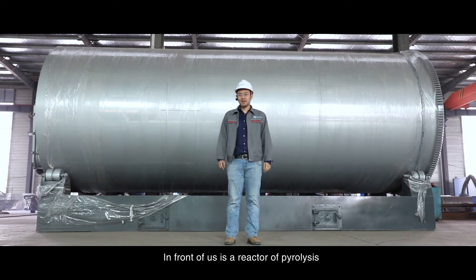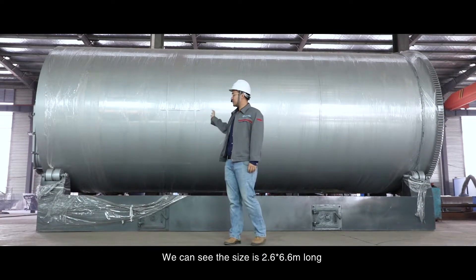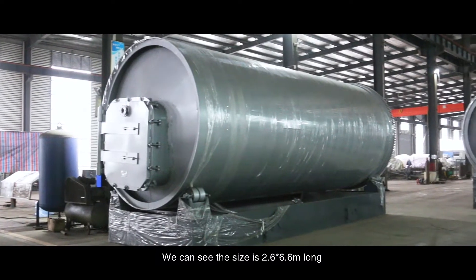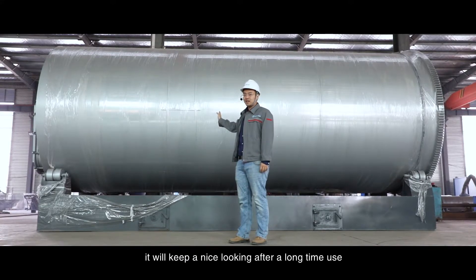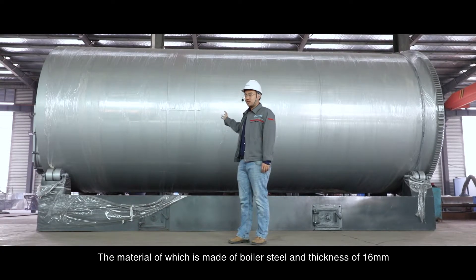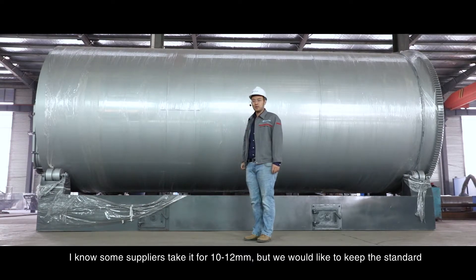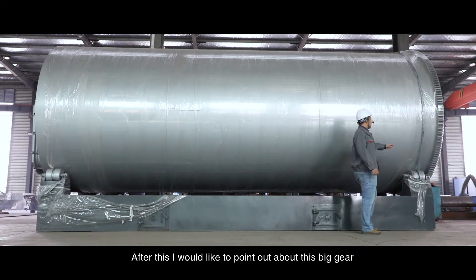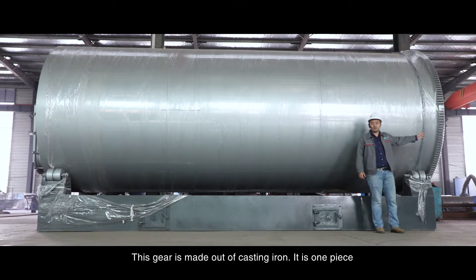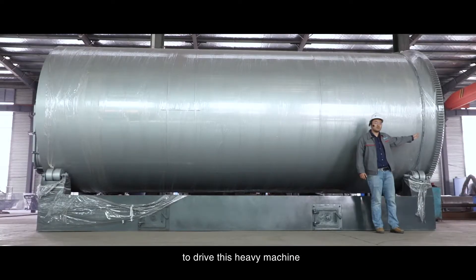In front of us is a reactor of pyrolysis. This is a 10-ton-per-day pyrolysis unit, and the size is 2.6 x 6.6 meters long. The material used is heat-resistant boiler steel with a thickness of 16 millimeters. I know some suppliers use 10 to 12 millimeters, but we would like to keep the standard. I would like to point out this big gear — it is made out of cast iron, it's one piece, and it's very critical for this heavy machinery because it takes the force to drive the heavy machine.